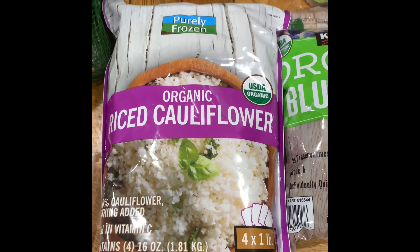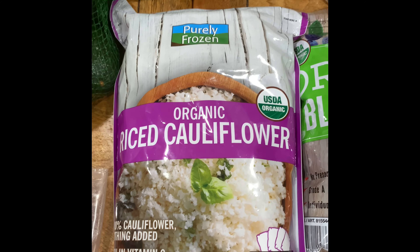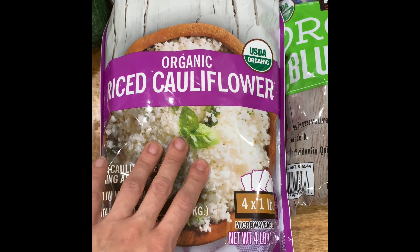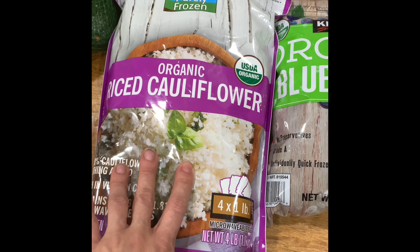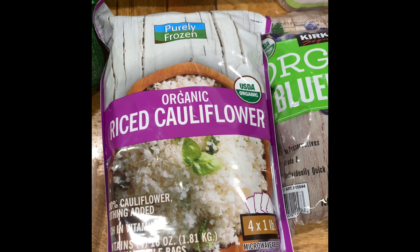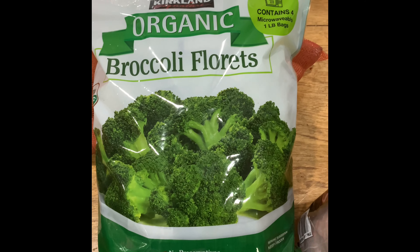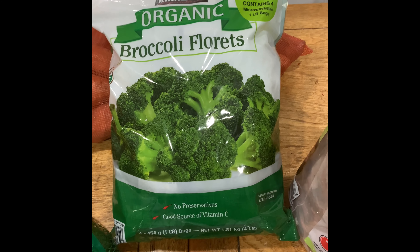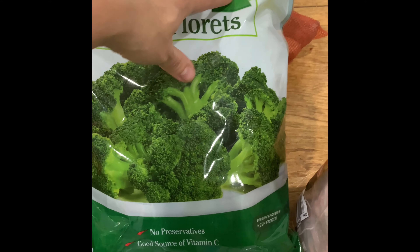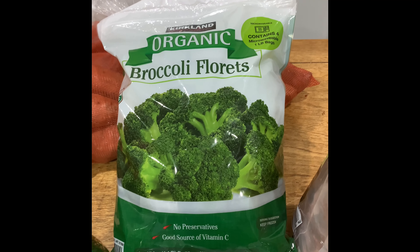We got riced cauliflower — my kids miss rice, and honestly every time we have it someone has a reaction. Someone gets a red face, someone's stomach hurts, someone wakes up in the night with growing pains. So we don't really do rice anymore except at Thai restaurants. The kids love a funny YouTube video about cauliflower rice — I'll link it below. We also got organic frozen broccoli. I used to always buy fresh broccoli and it would go bad. I love these frozen bags — I just put them on a cookie sheet and bake them. My favorite way is with nutritional yeast, salt, and pecans roasted together. If I'm not doing nuts, I'll do salt, nutritional yeast, and balsamic vinegar.